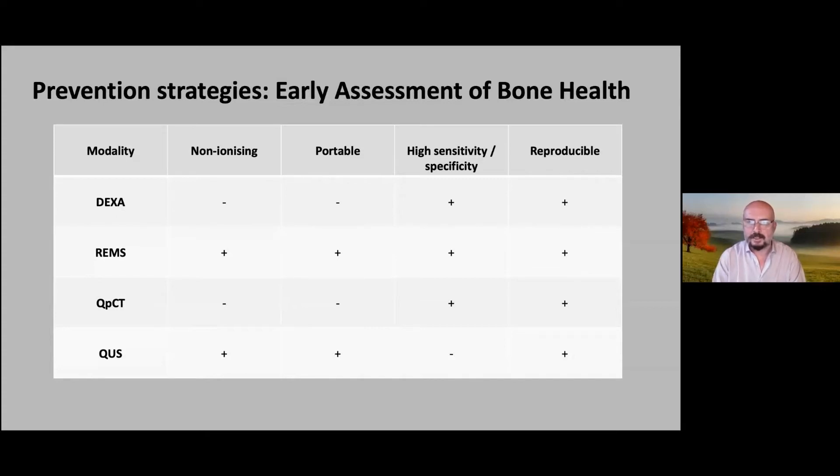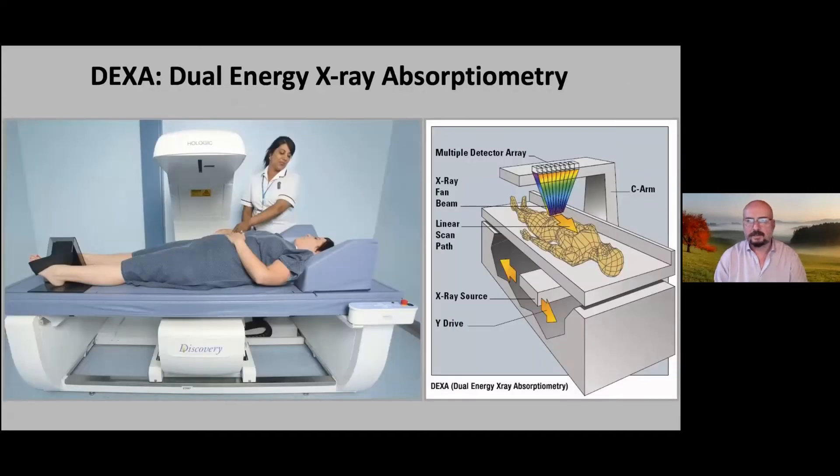The other technologies tick important boxes — we must not take away from them; they are the gold standard. But REMS is the future of bone health assessment, particularly for early understanding of bone health. We can take it down to teenagers and upwards without any of the problems of ionizing radiation — accepting that DEXA is a very small dose and even multiple DEXA scans in a lifetime probably wouldn't have much negative effect on overall health.